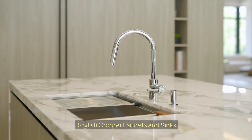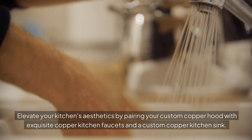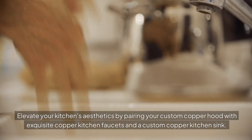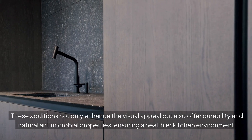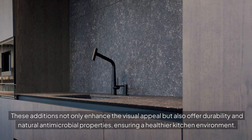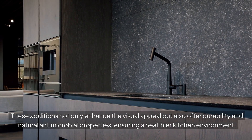To enhance your range hood, consider complementary kitchen fixtures. Elevate your kitchen's aesthetics by pairing your custom copper hood with exquisite copper kitchen faucets and a custom copper kitchen sink. These additions not only enhance the visual appeal, but also offer durability and natural antimicrobial properties, ensuring a healthier kitchen environment.